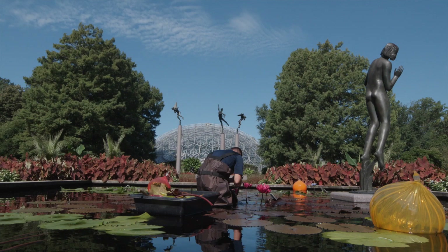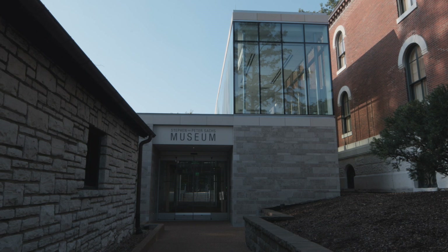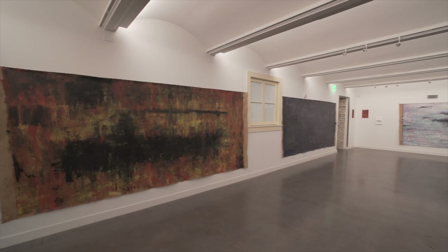My name is Neshka Pfeiffer and I'm the museum curator for the Stephen and Peter Sachs Museum at the Missouri Botanical Garden here in St. Louis, Missouri. And I'm the curator of the current exhibition, The Nymphs of the Garden with the Water Lilies by Arslan.